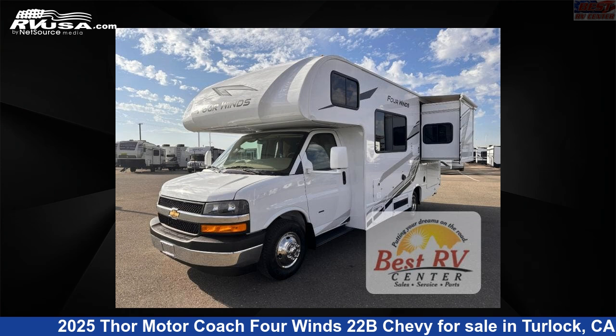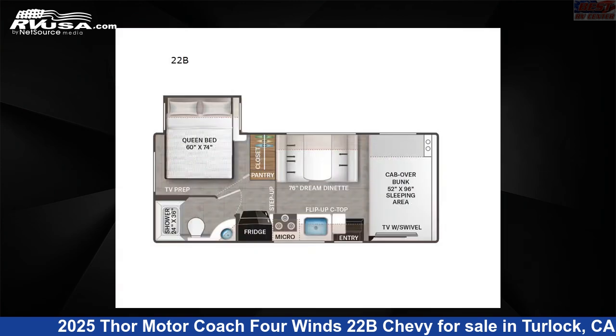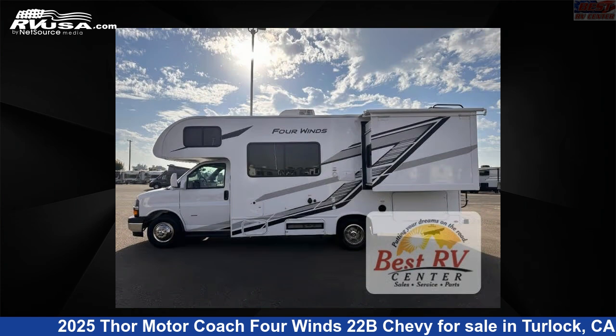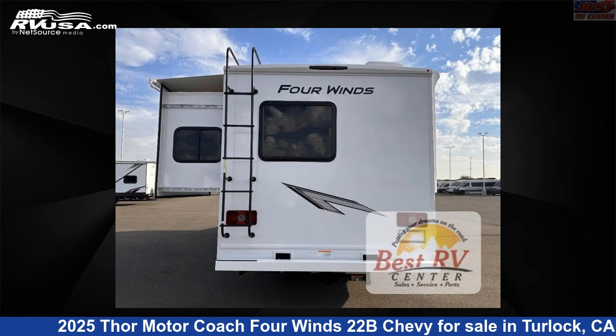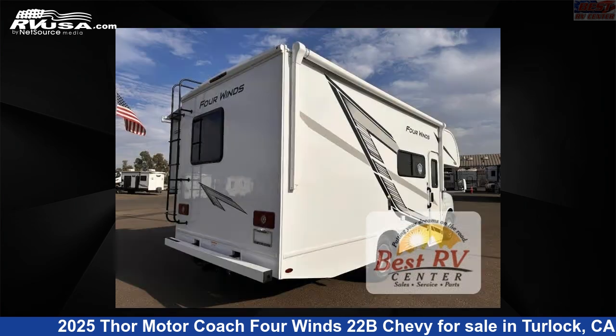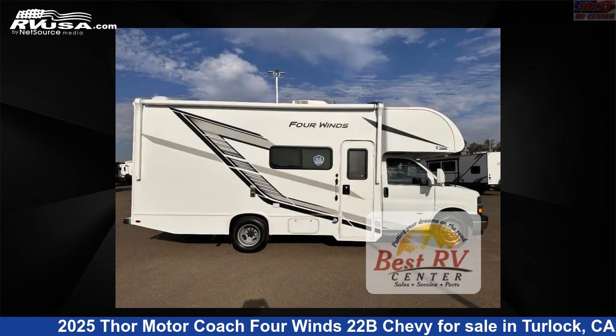This 2025 Thor Motor Coach 4 Winds 22B Chevy is a Class C RV. It is located in Turlock, California 95382 and is offered for sale by Best RV Center. Click the link in the video description to visit RVUSA.com and see more photos as well as the current price.